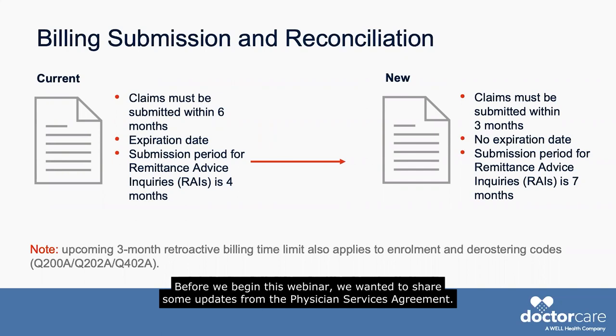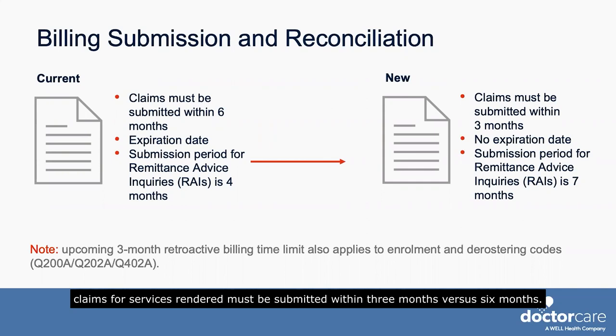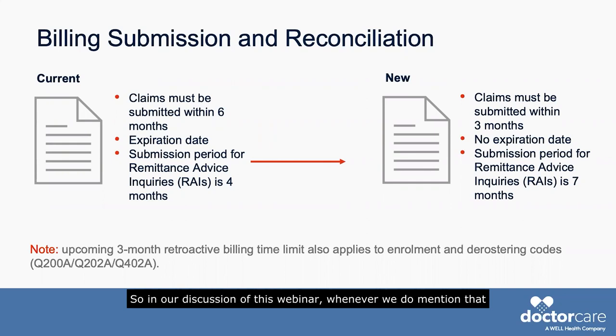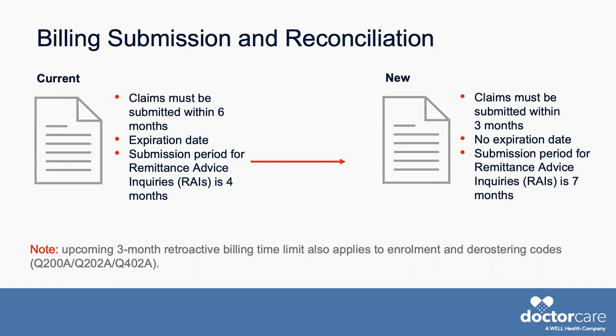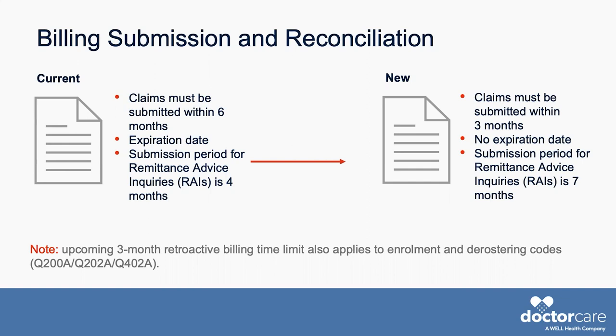Before we begin this webinar, we wanted to share some updates from the Physician Services Agreement. Effective April 1, 2023, claims for services rendered must be submitted within three months versus six months. So in our discussion of this webinar, whenever we do mention that doctors must submit their codes in six months, it will be three months starting next year. In addition to that, once submitted, claims will not expire — you have unlimited time to fix errors so long as the original claim is submitted within three months of the date of service.